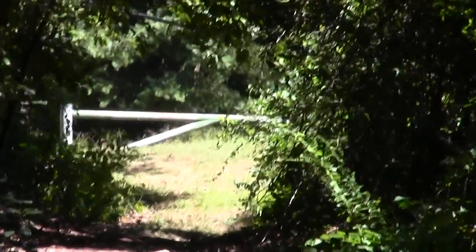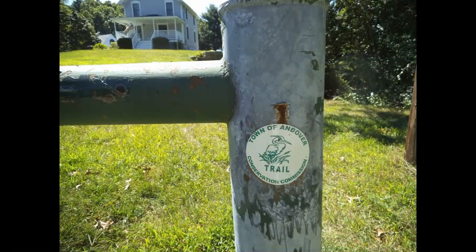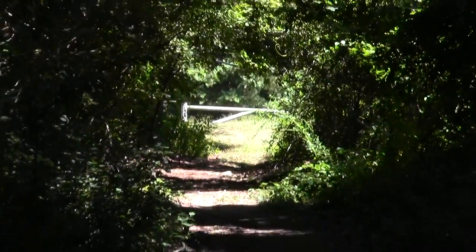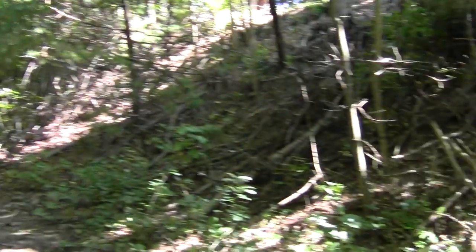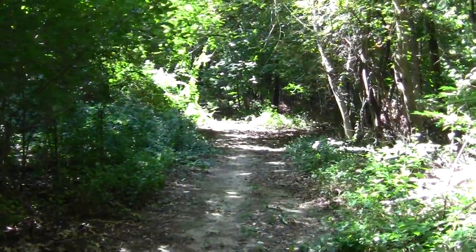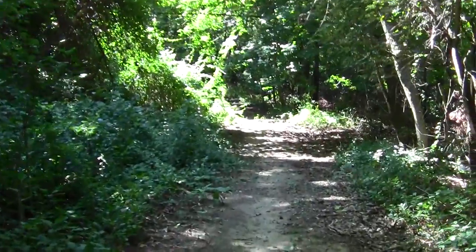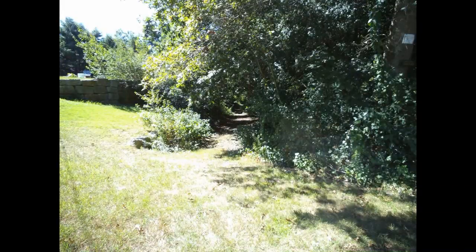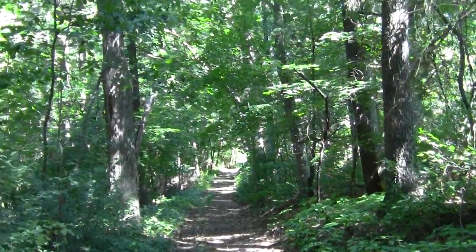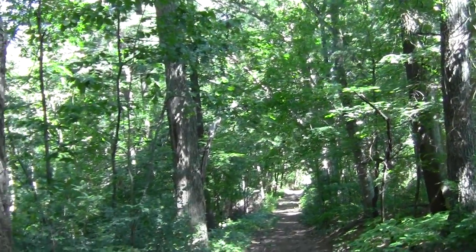There we have the old access road for the town of Andover, entering Pole Hill, which is where I'm heading. Looking back towards that entrance again, you can see what a nice, straight, sturdy little road it is.